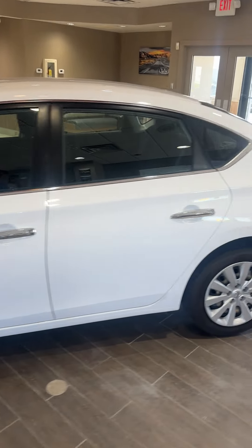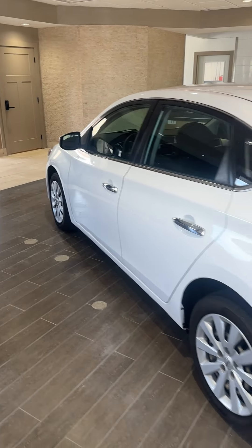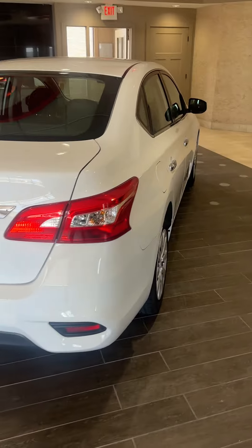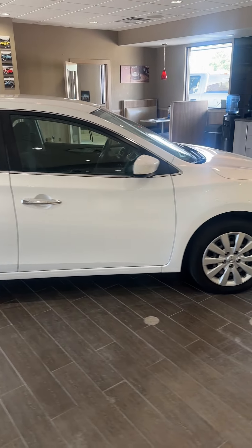This is a 2018 Nissan Sentra with only 65,000 miles on it. Really, really clean car — nice car, really tough car to find right now. A 65,000 mile car is your new 30,000 mile car that we used to pursue.